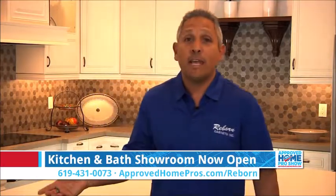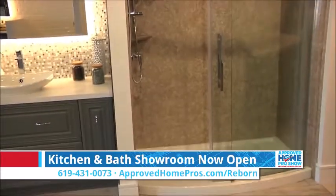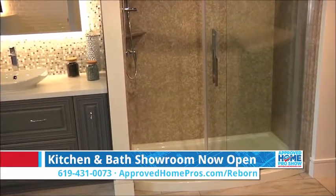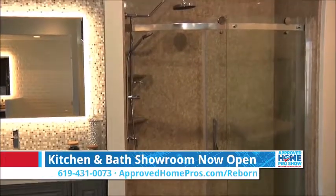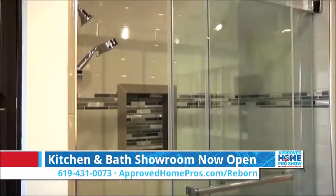Over here we're looking at our Reborn Bath Solutions product. This program is a one-day bath remodeling program. We can come in, start in the morning, and by the end of the day your complete bathroom and shower area is completely remodeled. We have tons of colors, choices, and options for you to choose from.